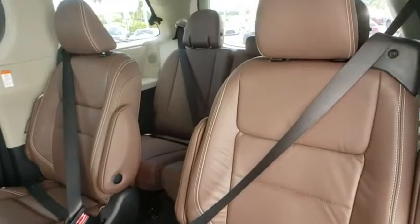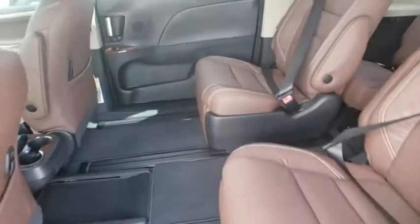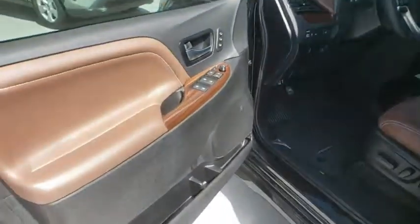Bluetooth, leather wrapped steering wheel, power steering, adjustable steering wheel, hard disk drive media storage, cruise control, auto dimming rear view mirror, keyless start, aluminum wheels.